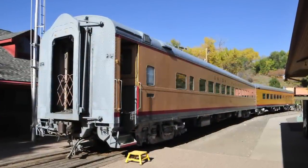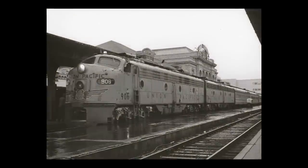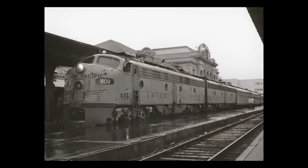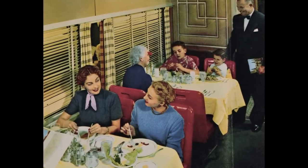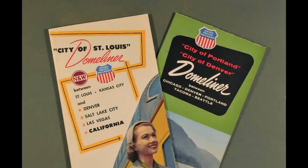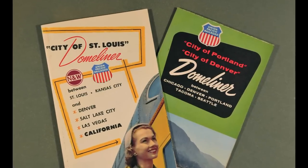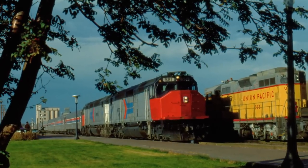Here's some history about the diner. American Car and Foundry manufactured the dining car for the Union Pacific Railroad. It was put into passenger service in 1949 as car number 4801. It operated in what were commonly called the city trains — City of Denver, City of Los Angeles and others — until the advent of Amtrak in 1971.